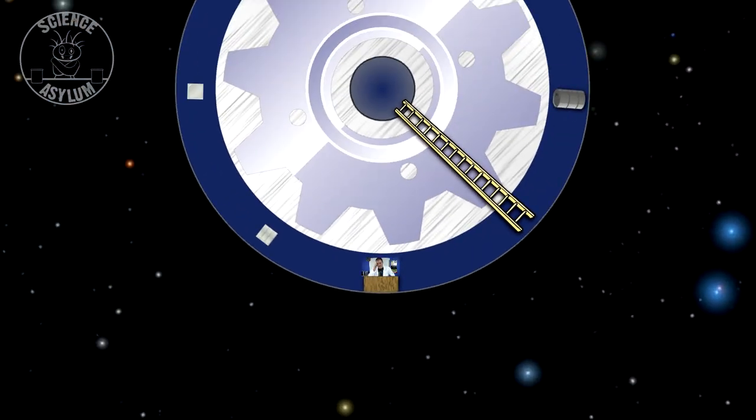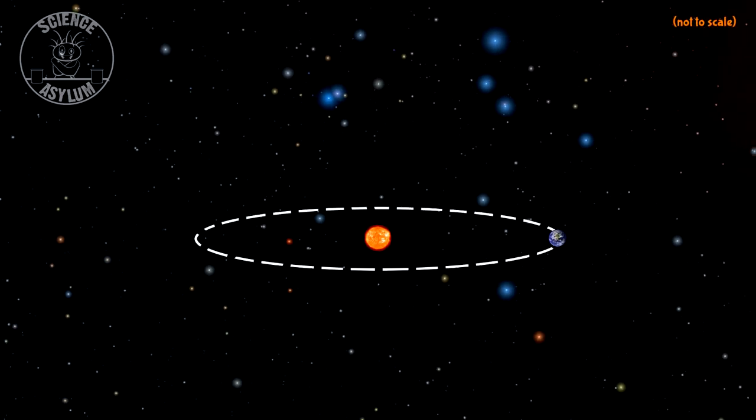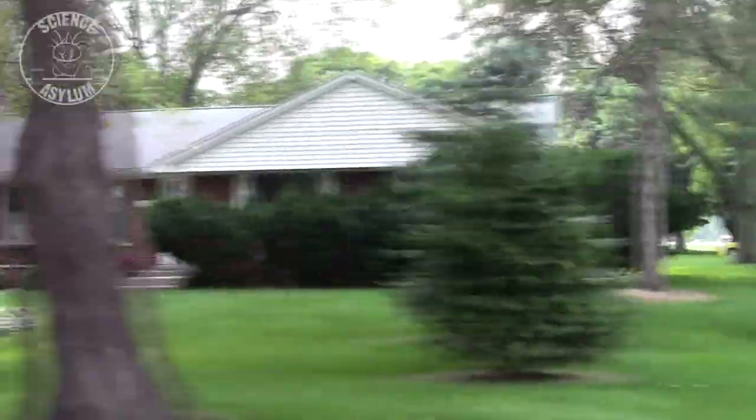Just keep going until I tell you to stop. Keep going. Keep going. Okay, stop. Out here you can see the entire orbit of Earth. If we look at this nearby star, it looks like it's by these distant stars. Six months later though, it looks like it's over here. It's kind of like when you're driving down the road and the far away things look like they're moving a lot slower than the closer things. That difference is called parallax.